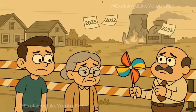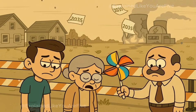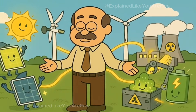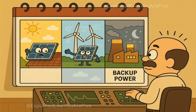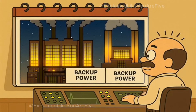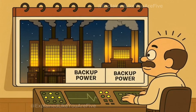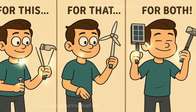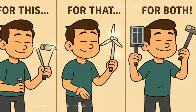They remember accidents at nuclear plants that made areas unsafe for people to live in for years. And the truth is, we probably need a mix of different ways to make electricity. Some days might be perfect for solar power, other days might be great for wind power, and we might need reliable backup power from other sources when the weather doesn't cooperate. It's like having different tools in a box — sometimes you need a hammer, sometimes you need a screwdriver, and sometimes you need both.